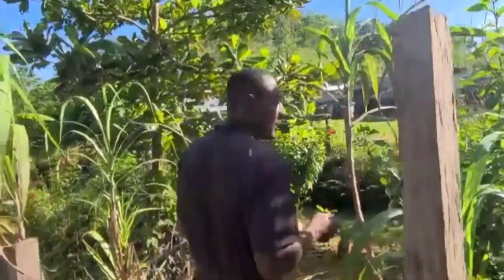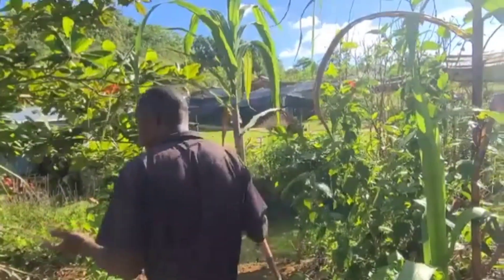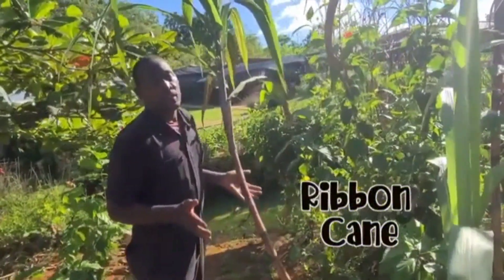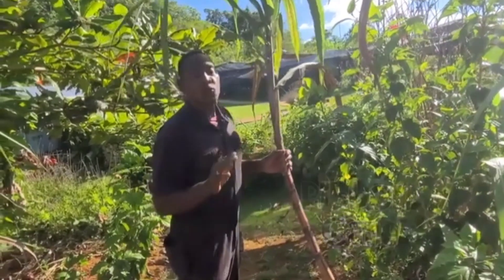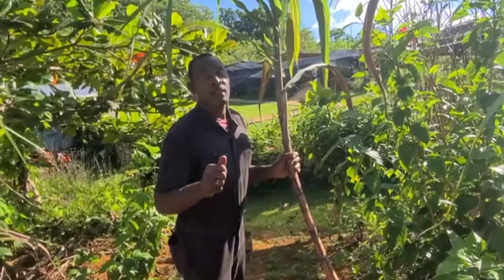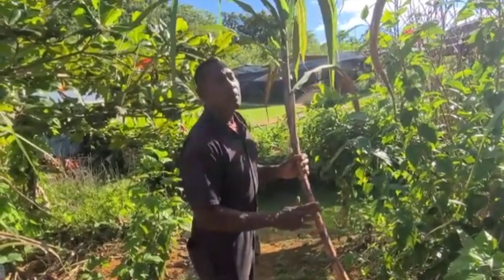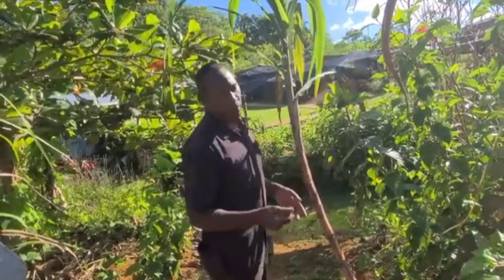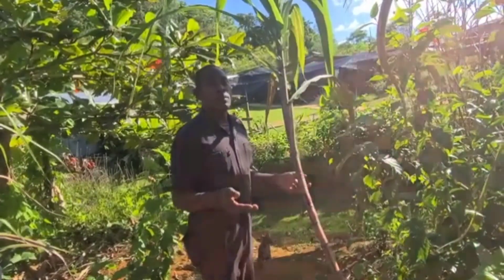Now, you know the sugar cane? This is the ribbon cane — this is the domestic sugar cane, not the one that is used to make sugar. The cane used for sugar is much sweeter, it contains more sugar and it's also much harder than this one. So this one is used domestically, just to chew and to enjoy the juice.